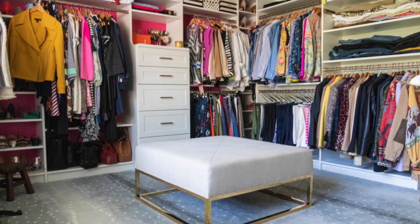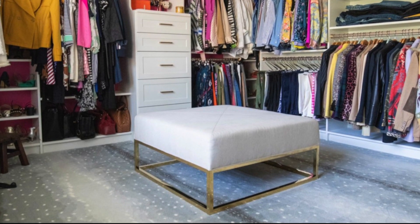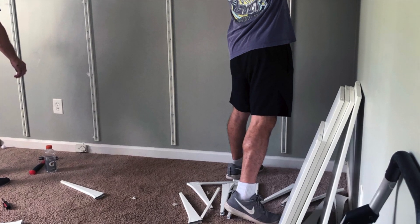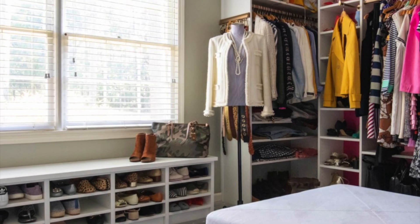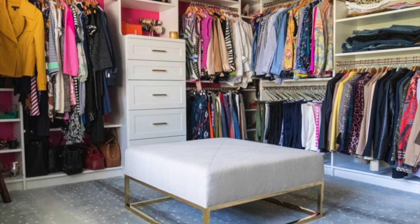And there you have it, ladies — a little special tour of my closet. It truly is a dream come true. I hope you found some helpful tips today on an easy way to keep your closet up to date, organized, and cleansed. Give me a thumbs up if you liked the video, share it with a friend, and don't forget to hit that subscription box before you go. I'll see you again next time. Bye!